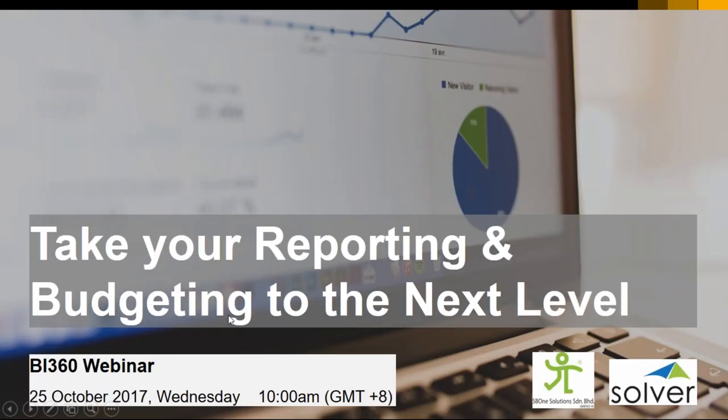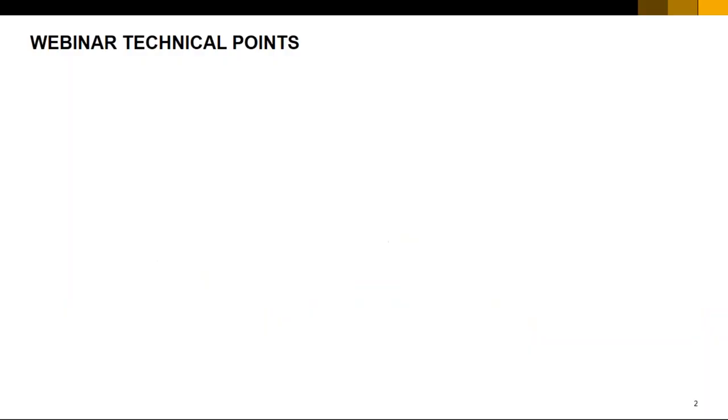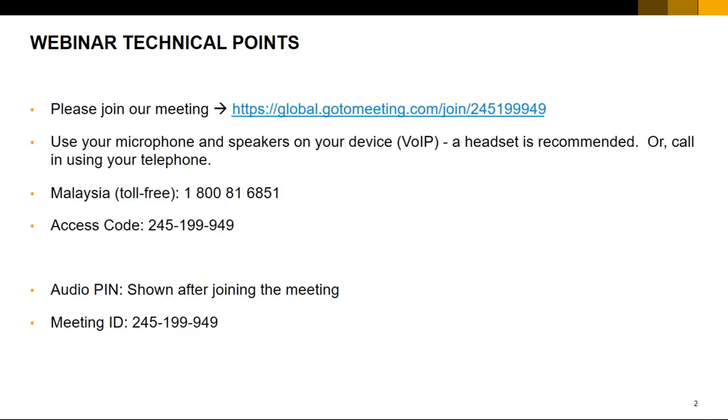Let's start off so that we don't take up too much of everyone's time. Good morning and thank you everyone for attending our Take Your Reporting and Budgeting to the Next Level webinar. If you're having audio issues connecting through the web, please feel free to use the toll-free number to dial in and the access code that's provided in the email.